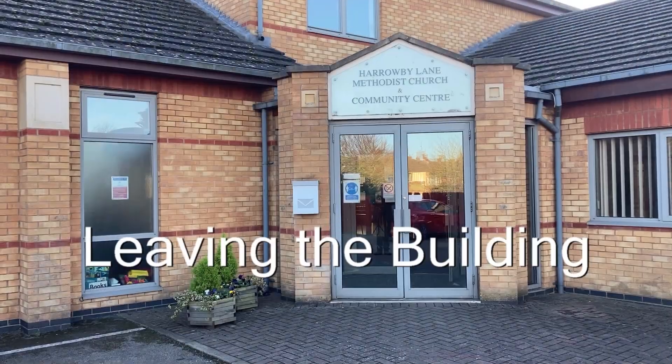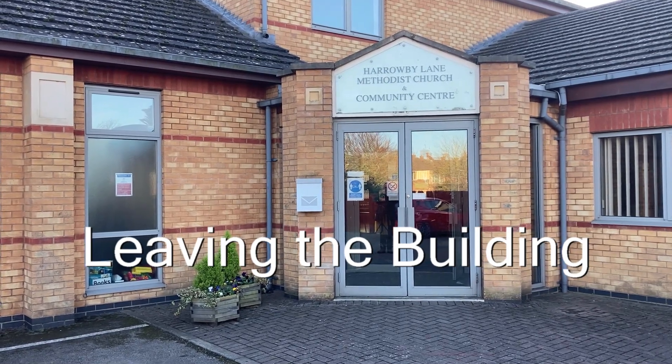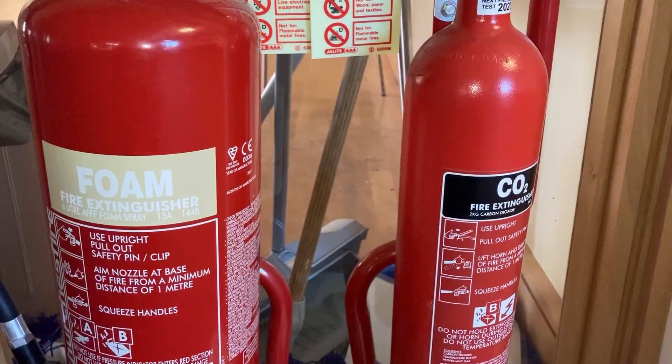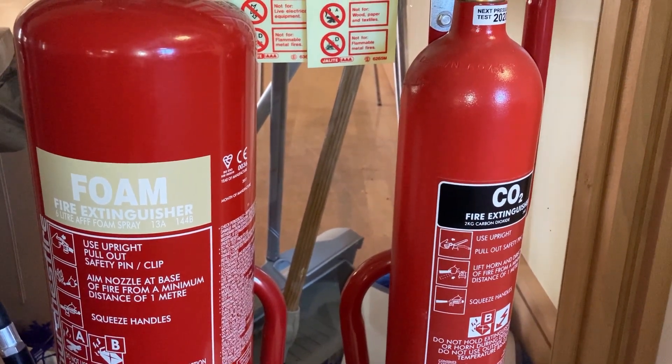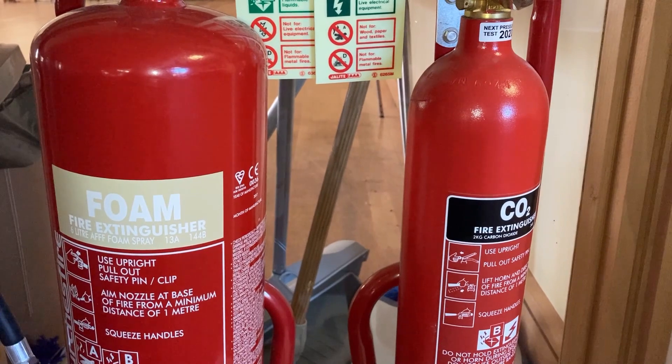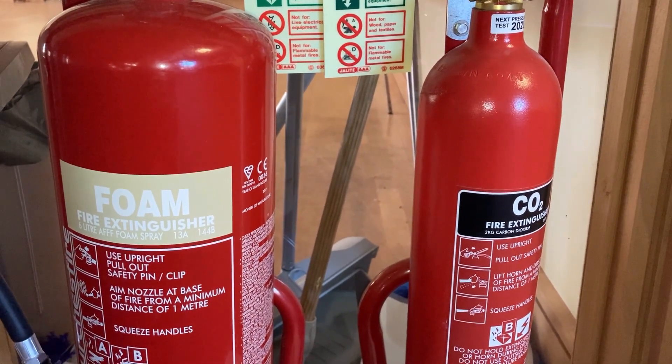Leaving the building. In the case of fire you have the option to try and extinguish it. But don't be a hero — your own safety and getting others out of the building come first. We can replace the building.